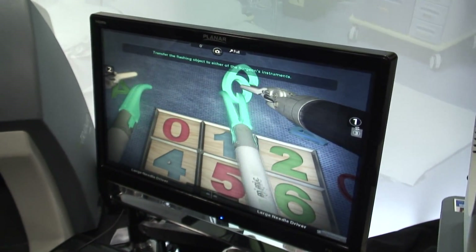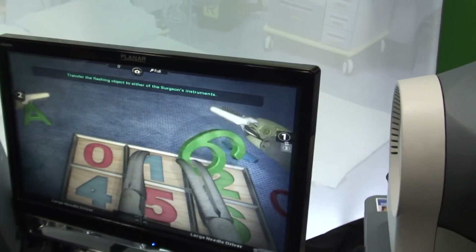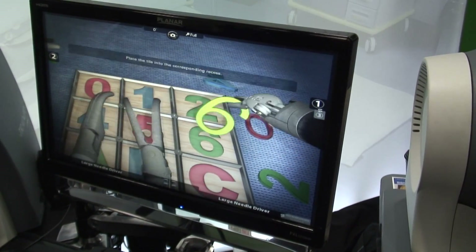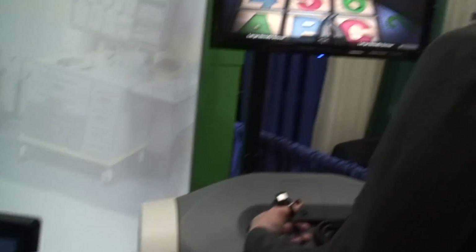Together they are working on exercises, as you can see in the camera, that they're together handing off objects back and forth, which forces cohesion between both the surgeon and the first assistant.